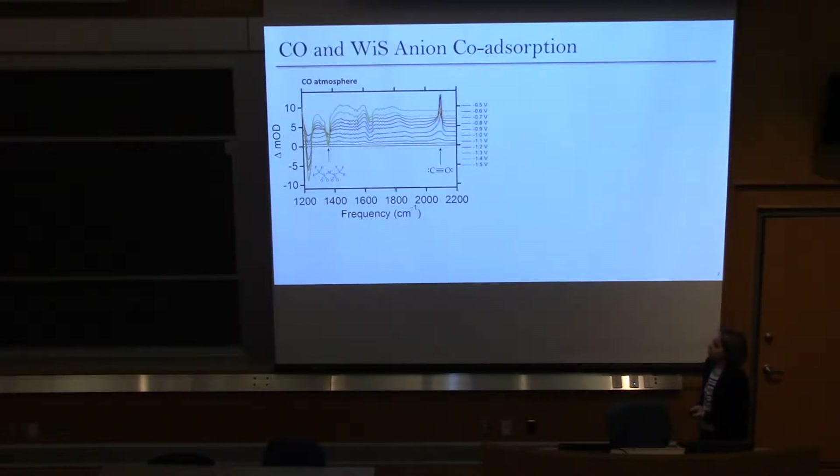The first thing we noticed when looking at our FTIR data — plotting absorbance in milli-OD against frequency — is that as we go from negative 0.5 to a more negative potential of negative 1.5, we see the presence of carbon monoxide at 2100 cm⁻¹. We expected to see that because we're purging CO in our system. We also see our anion peak at 1350 cm⁻¹ from the electrolyte, and that anion peak was noticeably larger than we expected.